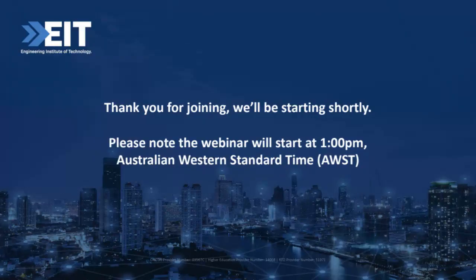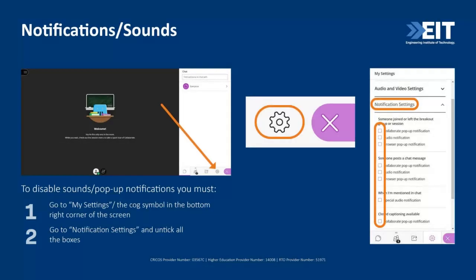Hello everyone, welcome, thank you for joining today. I hope you're all well. My name is Riley and I'll be hosting this technical webinar for you today. Before we get started, I would just like to go over the notifications and sounds in Blackboard. By default some notification settings will be enabled during the session, so if everyone — including you Daniel — could go to the notification settings and untick all the boxes, that will make sure you won't receive any pop-ups or sounds during the session which can be disturbing.